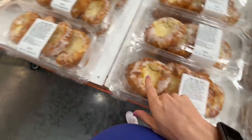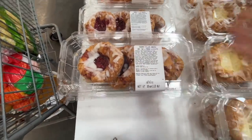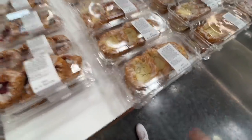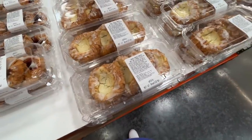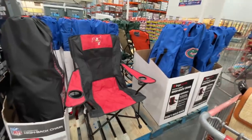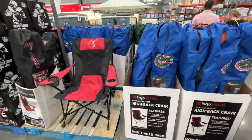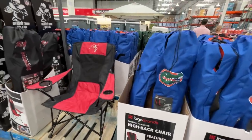Cream cheese Danish. Cherry-filled Danish. Too many options — why can't it be three for $12? I think Alex likes these best so I'll get those. You know what time it is — game day! High back chairs for Gators and Bucks, $50. They even have USF over here.